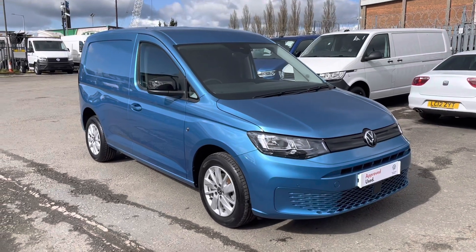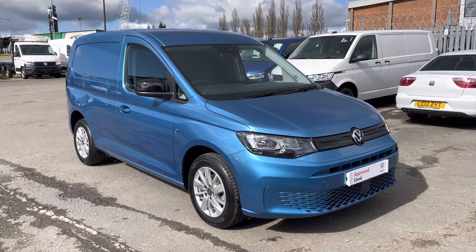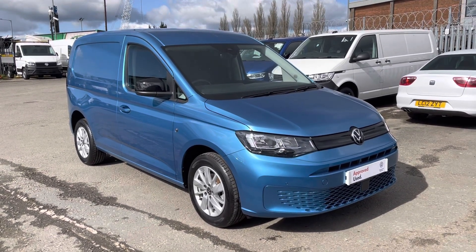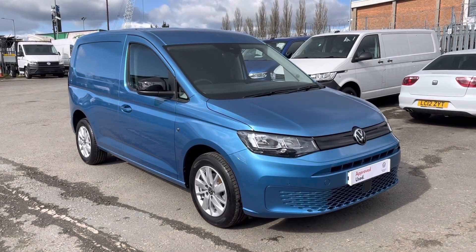Hello and welcome to Vauxhall and Van Centre Lancashire. My name's Josh and I'm going to give you a tour of this Volkswagen Caddy. This is a C20 Cargo Commerce Pro, short wheelbase, 122 PS, 6 speed manual, and you've got the remainder of the manufacturer's warranty until May 2024.